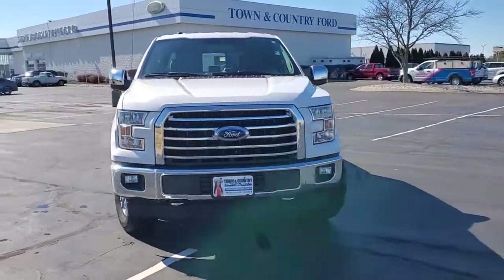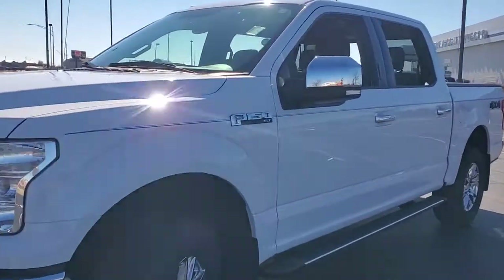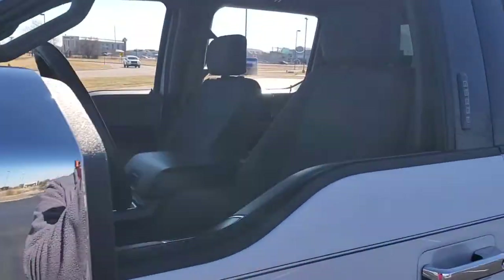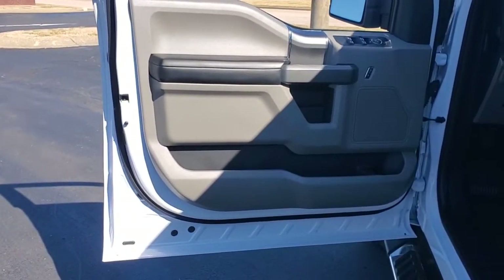Looking for your dream car? It could be the 2017 Ford F-150. With less than 50,000 miles on the odometer, this vehicle stands out from the rest. Take a closer look at this full-size F-150.